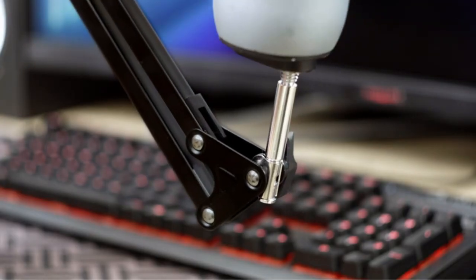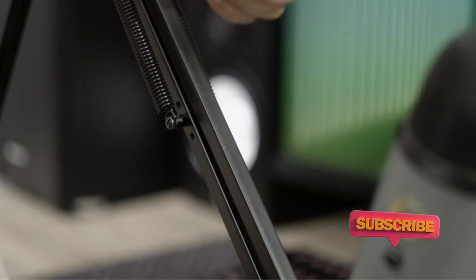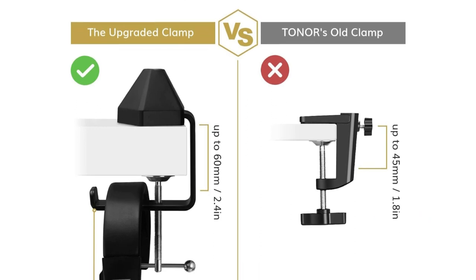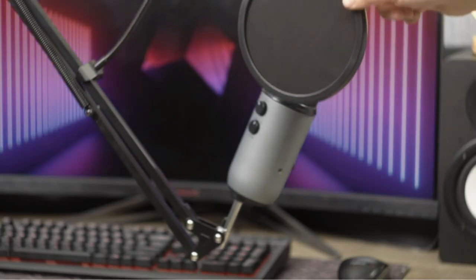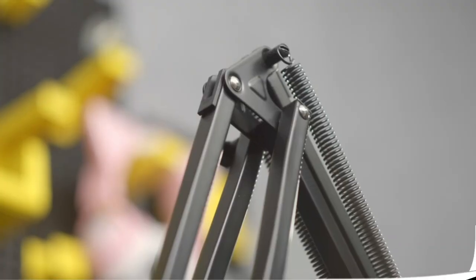The Tonor Microphone Arm Stand is a sturdy and versatile steel stand with excellent load-bearing capacity, equipped with a convenient table clamp for securely attaching to desks. The desk clamp has 4 times larger contact area, easily clipping to any desk up to 2.4–60 mm thick. In addition, the headset hook is integrated into the desk clamp.